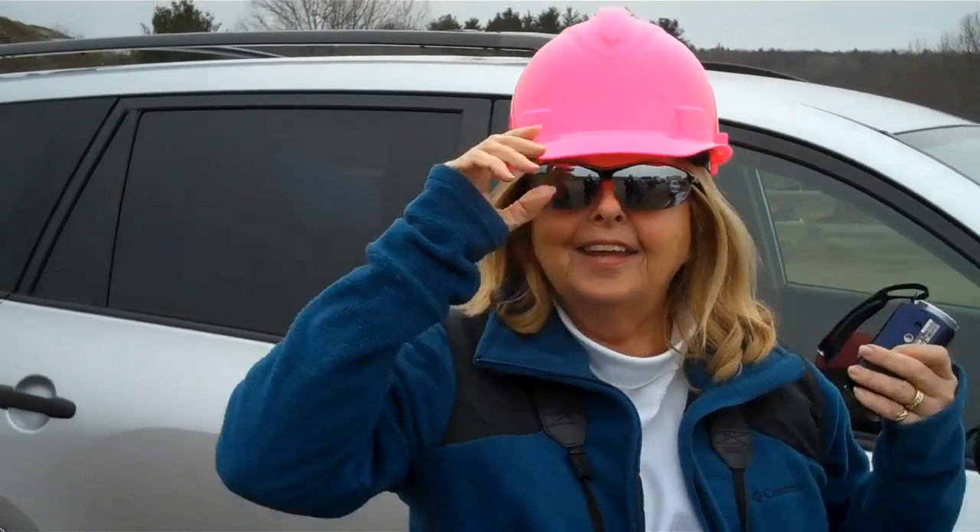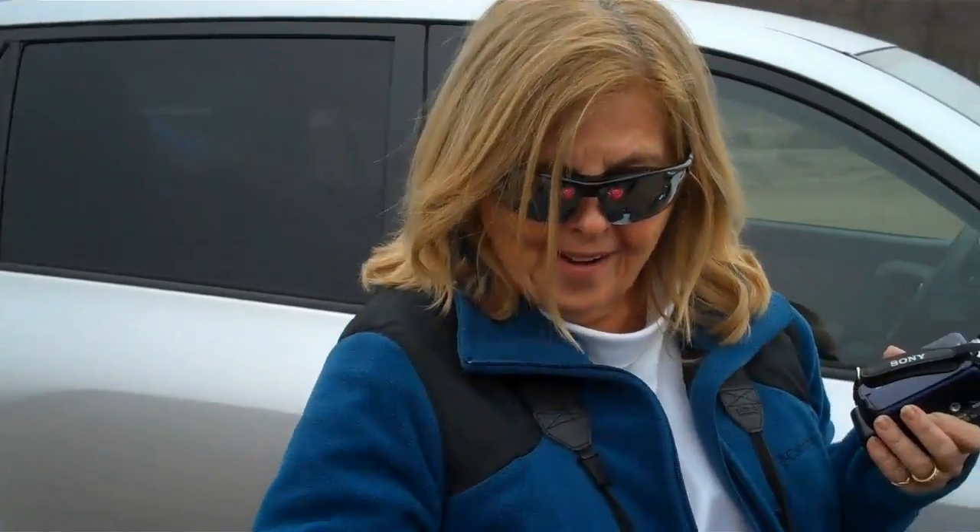That looks like it'll protect you, isn't it? It is! It looks like it's fitting properly.